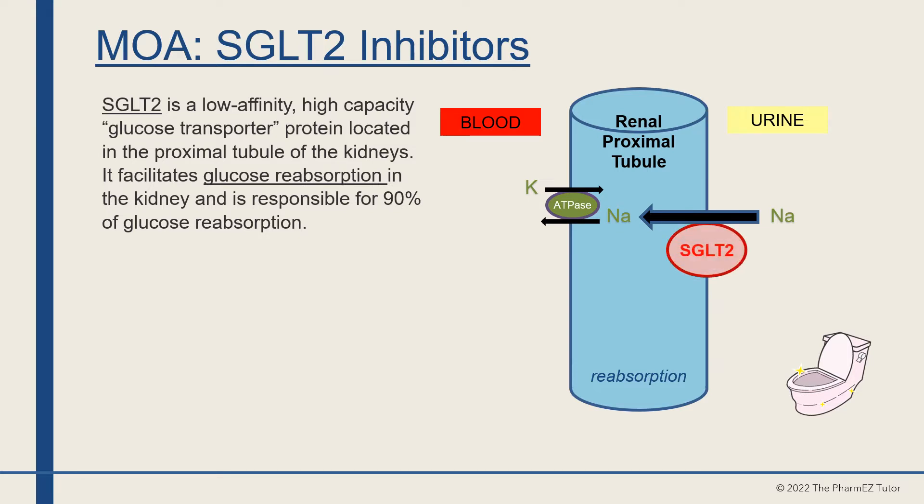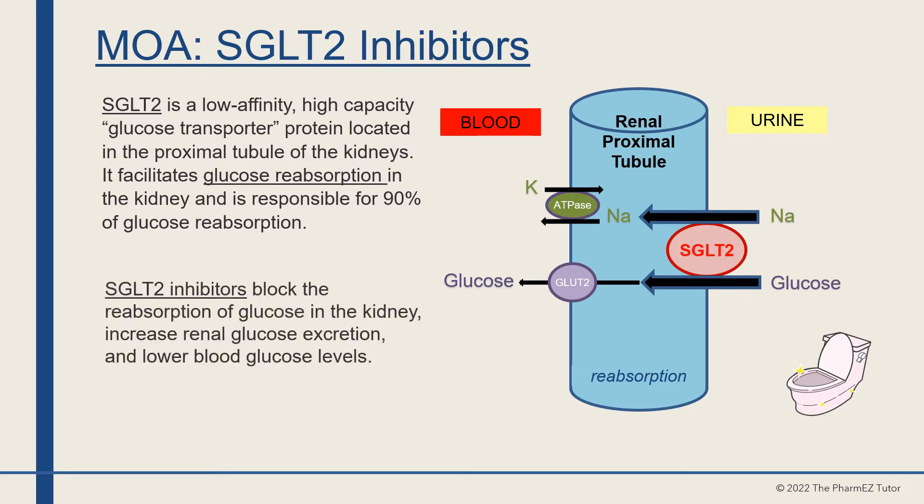In the diagram, you can see where SGLT2 is located in the renal proximal tubule. It facilitates glucose reabsorption from the urine back into the bloodstream. SGLT2 inhibitors block the reabsorption of glucose in the kidney, increasing renal glucose excretion and lowering blood glucose levels, sending glucose out in the urine.